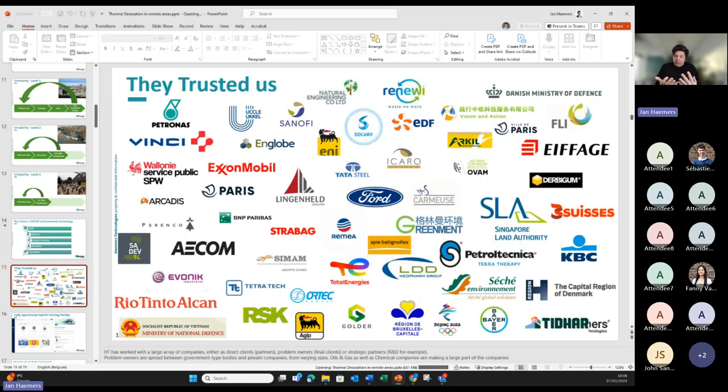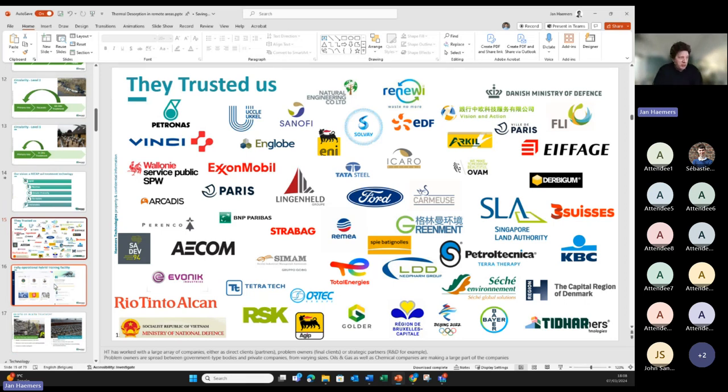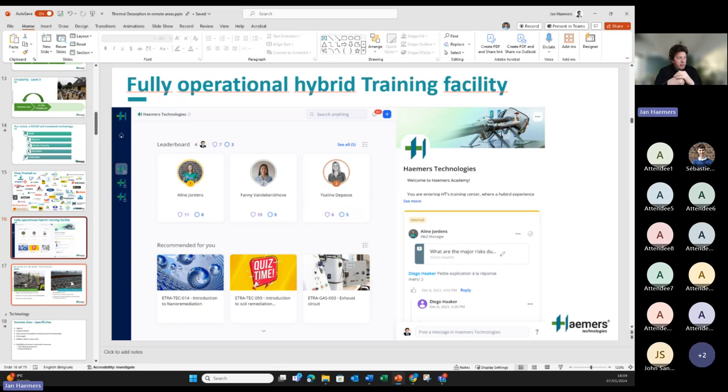Our business model is somewhat different in our market — we're a technology company working exclusively in partnerships with local contractors. We provide specific equipment, design engineering, detailed engineering, and monitoring and supervision, but we're not typically a full-fledged contractor. Over the last four or five years we've also set up an up-to-date learning platform to transfer technology to our partners and customers. We open the box and explain how it works and how it can be applied.